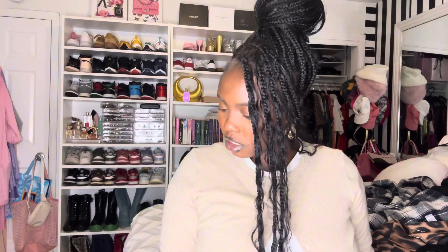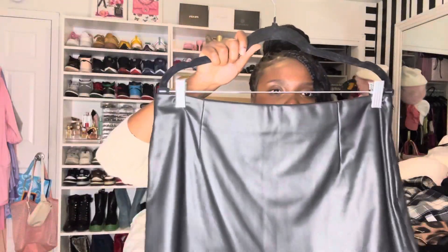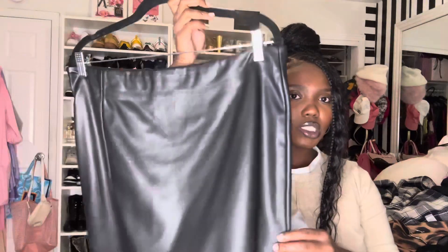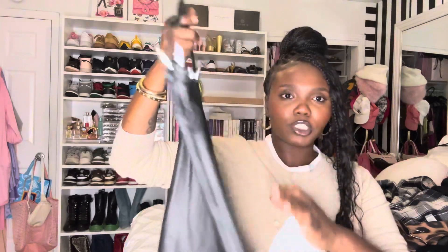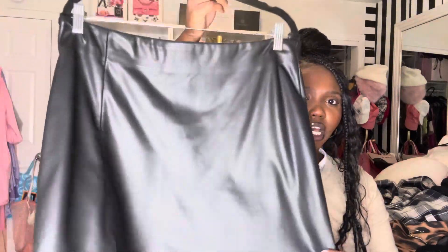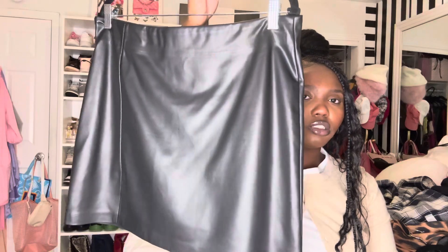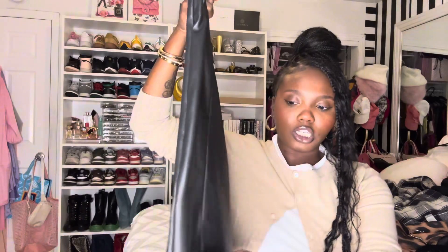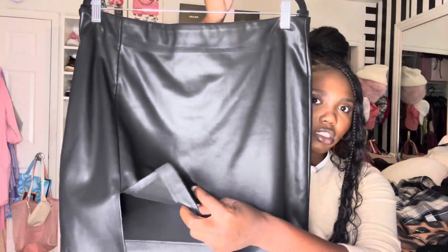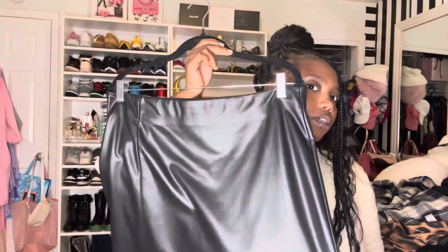First up with bottoms — mini skirts are going to be trending for the fall. A leather skirt is definitely a cute staple to have in your closet. This one is from Topshop and I've had it for about two years — it's great, short enough but not too short, with a cute little slit. A cute leather skirt is a must.